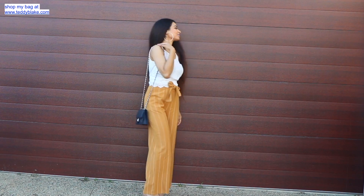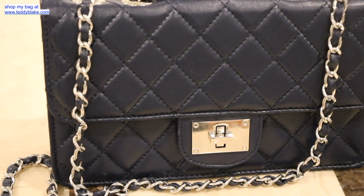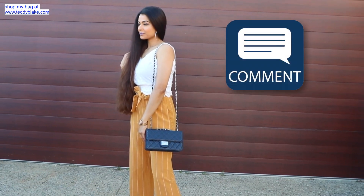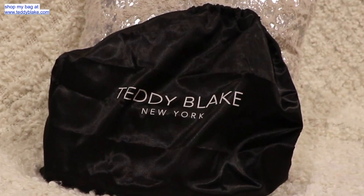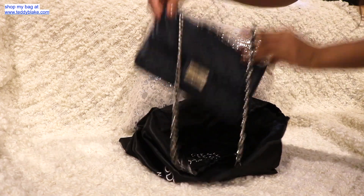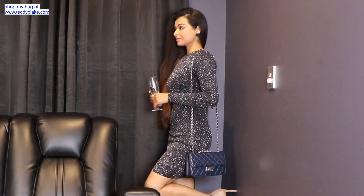That brings us to the end of today's video. I hope you guys enjoyed this video and liked my handbag. If you did, please hit the like button and share your feedback in the comment section. Don't forget to check the links mentioned in the description box to see where I purchased my handbag. I'll see you guys in my next video — till then, keep smiling and keep it stylish, bye!